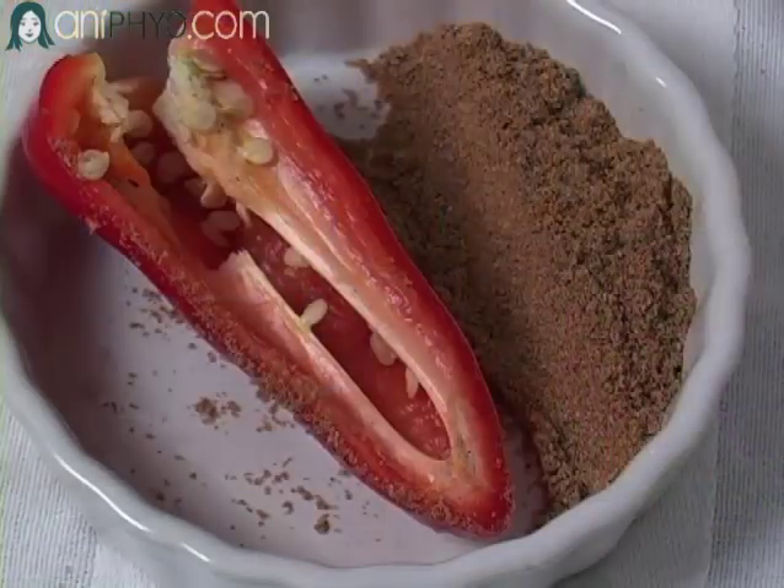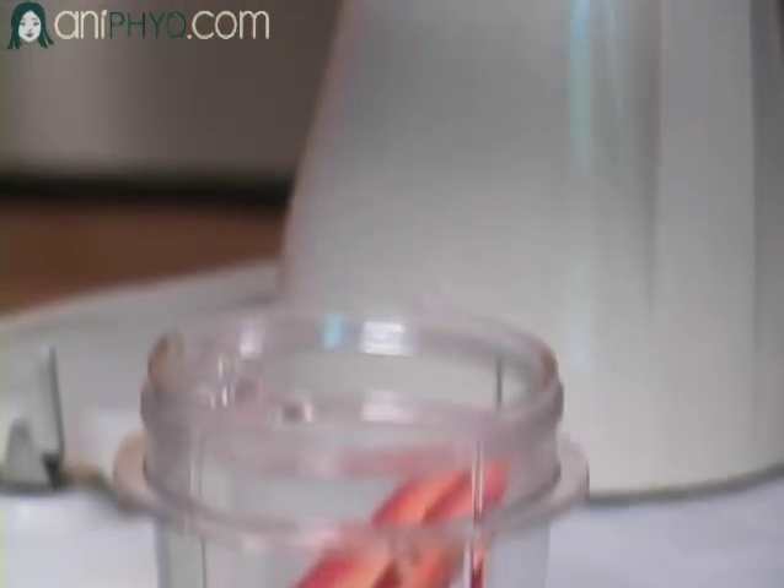Next, I'm going to put in a red jalapeño pepper. If this was a green one, it would be much spicier. The red ones, surprisingly, are less spicy. I'm going to put in a half of one in there.